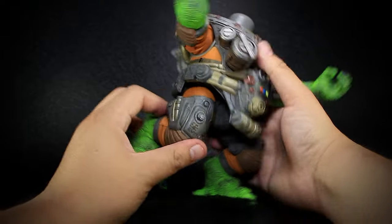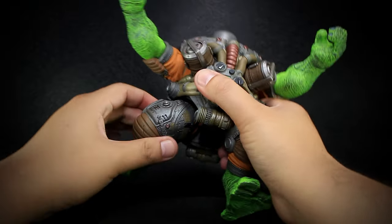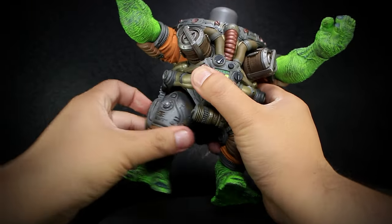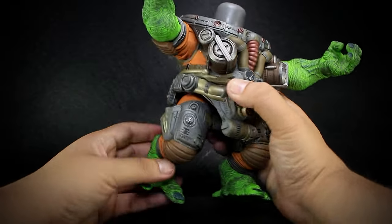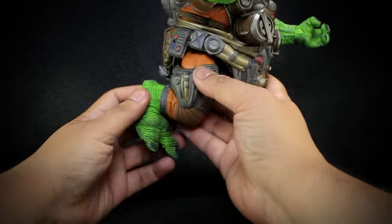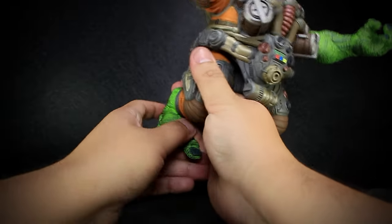We have large ball jointed legs that allow us to bend forward and back and open a decent amount. The large ball joint here will also let us pivot in most directions before the armor blocks the range. On the legs, we have rotation cleverly hidden by the sculpt. And finally, a foot that bends up and down and twists.